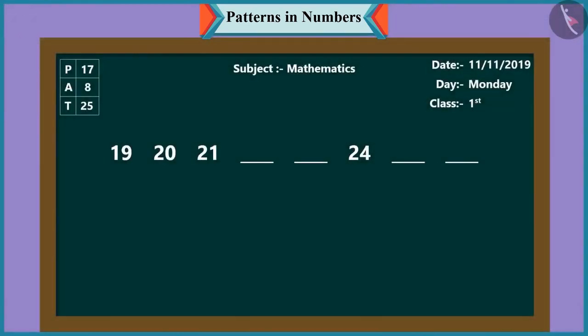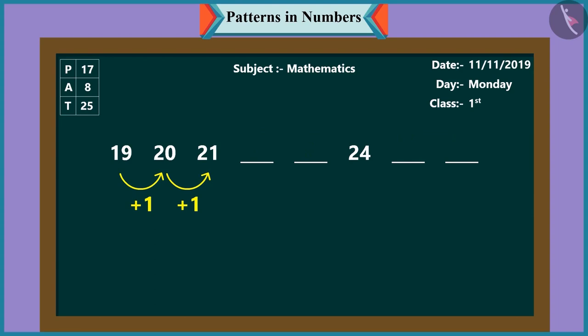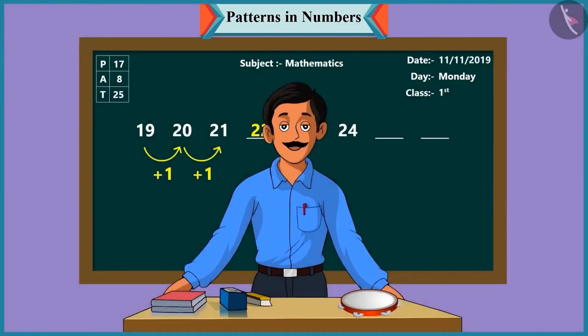Now look, another pattern of numbers. Let us understand this one. In this pattern, it is nineteen, then twenty, then twenty-one. This means that each time the numbers are increasing by one. So, Chutki, you tell me what comes next in this pattern. After twenty-one will come twenty-two and then twenty-three. Oh wow, well done, Chutki.